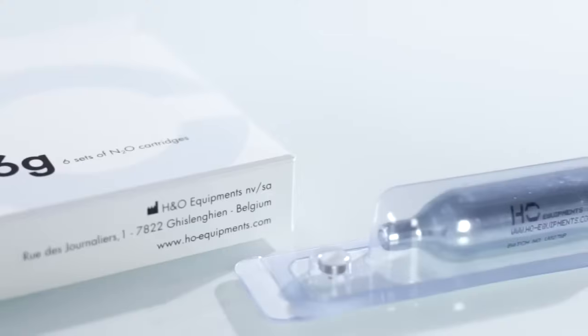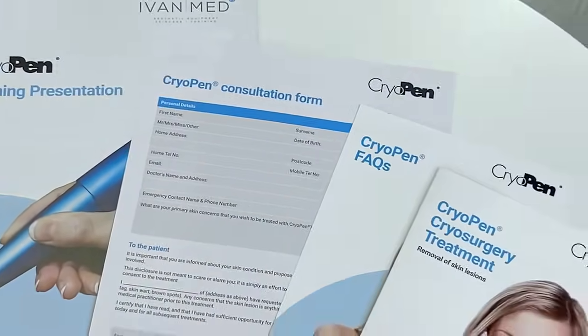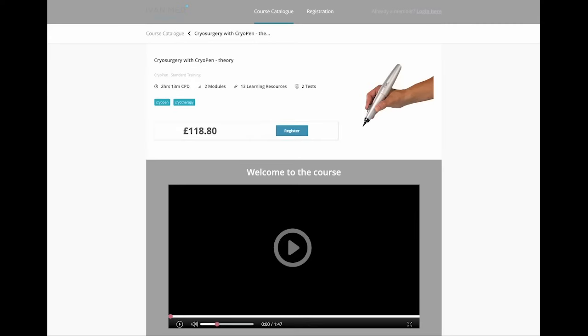CryoPen packages come with all you need to perform over 100 treatments, including the device, cartridges, print and digital marketing, and training.